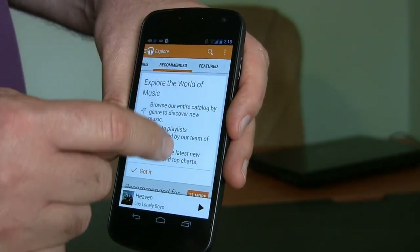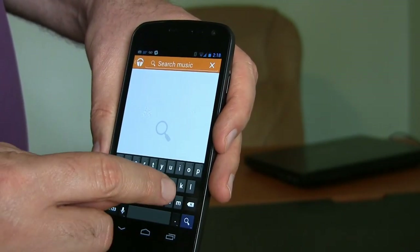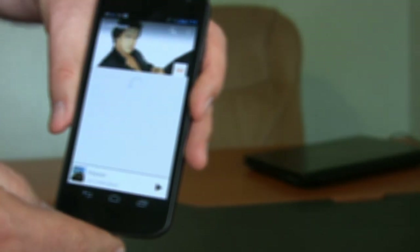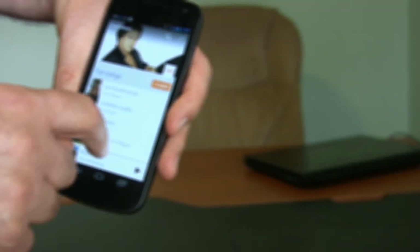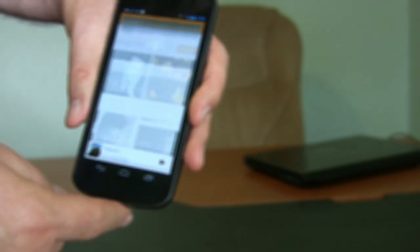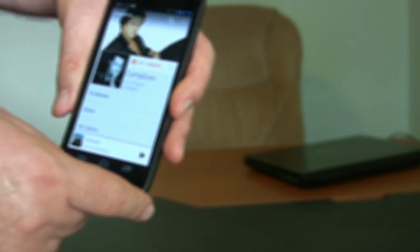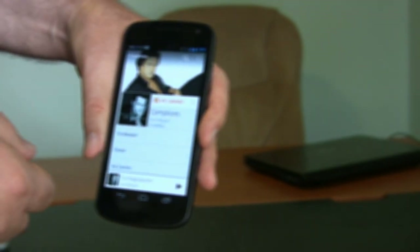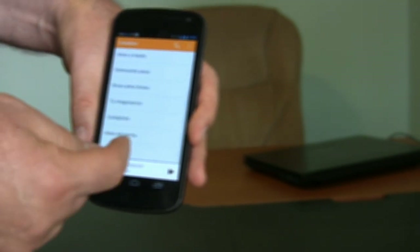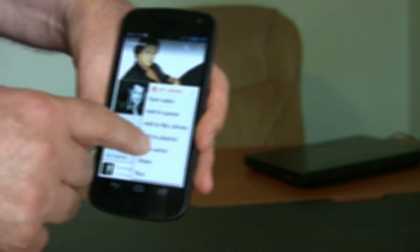Let me search here for Luis Miguel. I can't let you hear the song because of YouTube, but trust me, it's playing. Apparently I've accessed all the songs on the album and I can add them to a playlist.